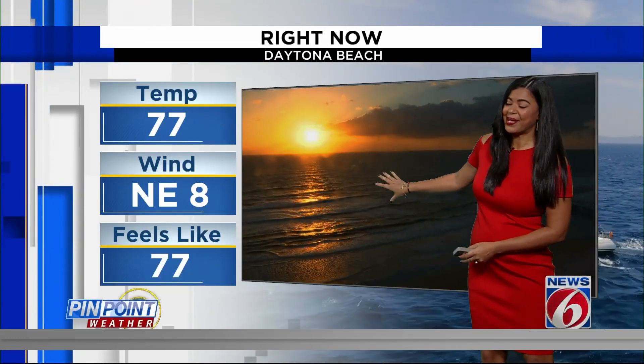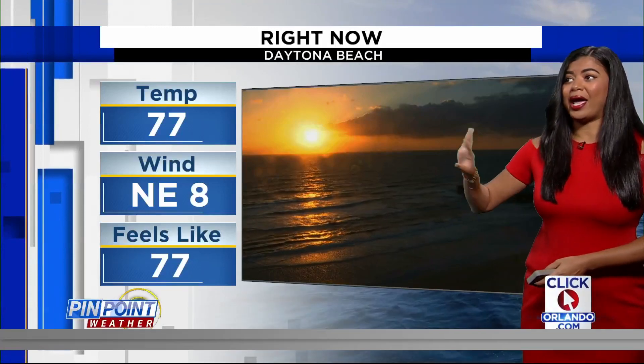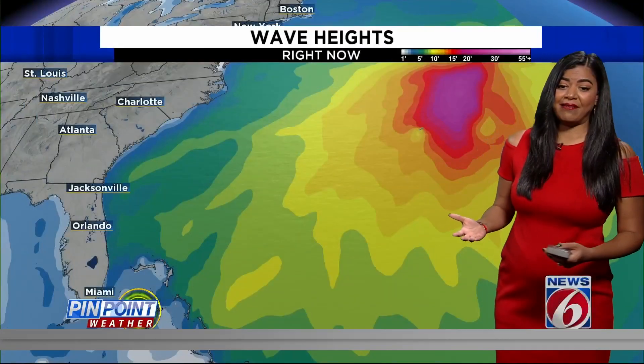Here's a live look in Daytona Beach — a gorgeous shot, but look at the waves. It looks rough because we are looking at increasing swells due to the remnants of Idalia, way off to the northeast of our area over the Atlantic Ocean. We are dealing with winds out of the northeast at 8 miles per hour, temperatures in the upper 70s.